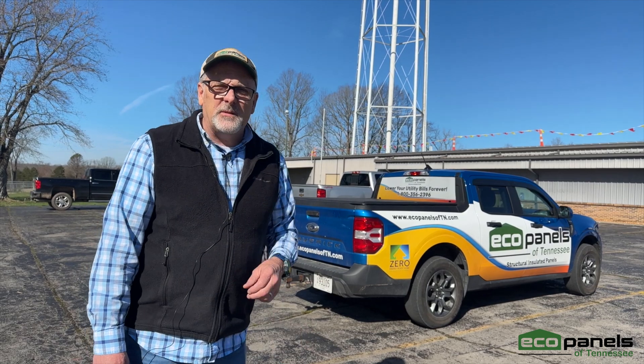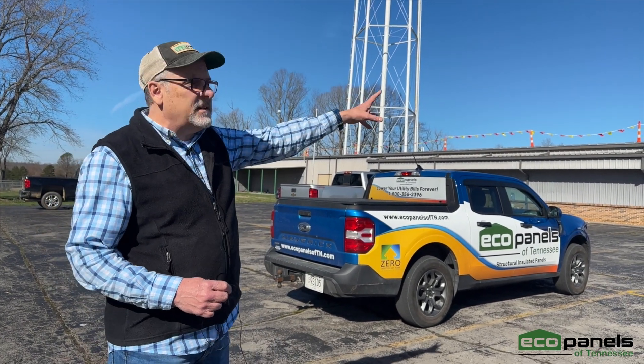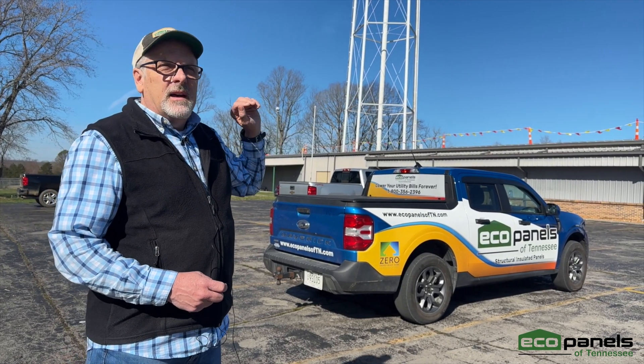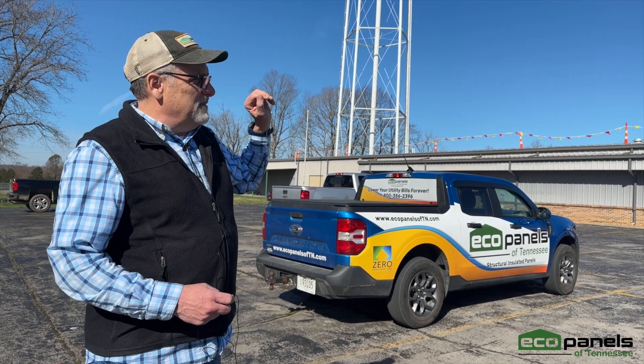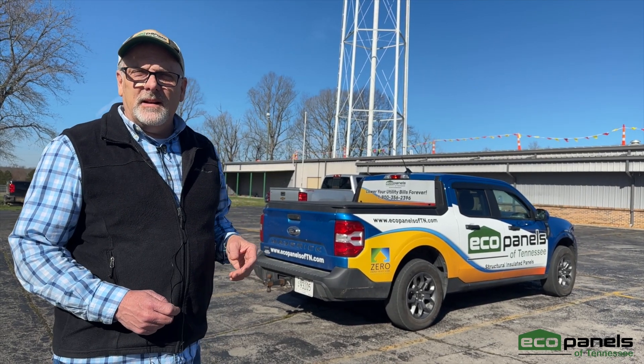I'm averaging 46 miles a gallon in that truck. We're excited about the solar panels and we'll let you know how it goes. Hopefully we'll be able to be more Eco here at EcoPanels of Tennessee.